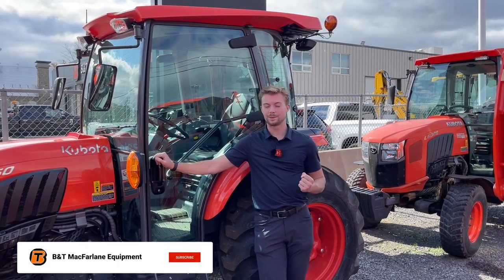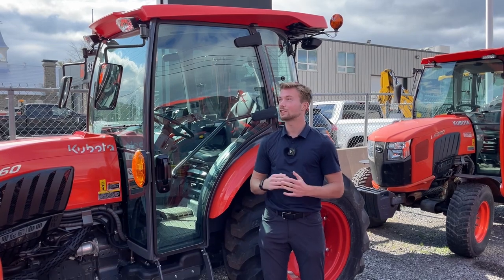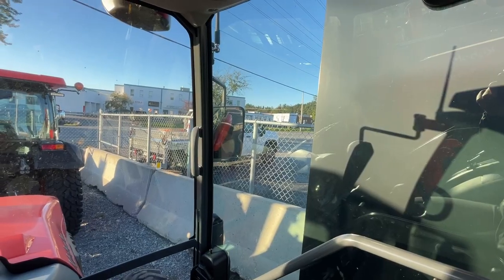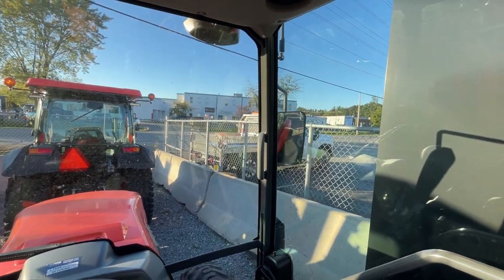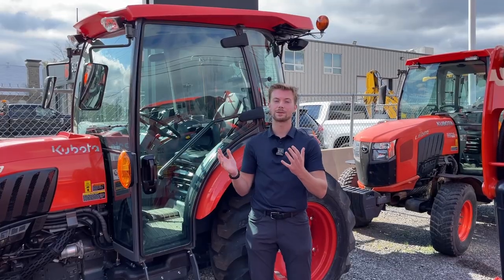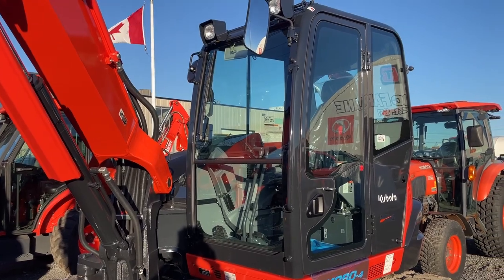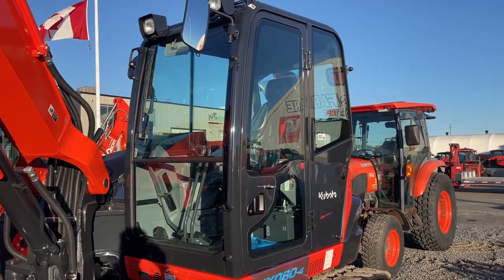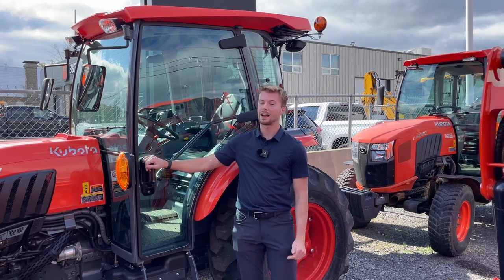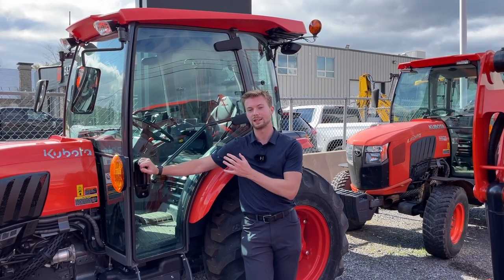The first and most obvious benefit of going with a cab on your tractor is the comfort. These cabs are extremely comfortable, especially if you get them straight from factory. Like this L6060 behind me — it's got to be one of the most deluxe cabs that Kubota makes. We can get the cabs on our tractors and even some construction equipment like excavators, skid steers — wheeled or tracked — and even wheel loaders. They can all come with cabs right from the factory. An added benefit of getting it right from the factory is it comes with the heater and the air conditioner, and we always send them with a radio.